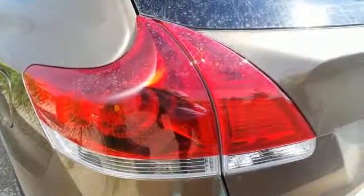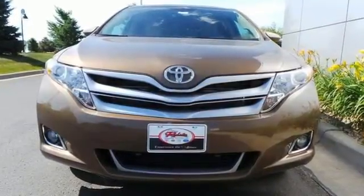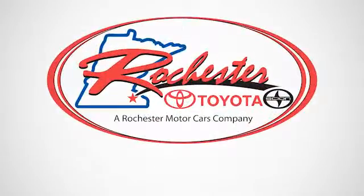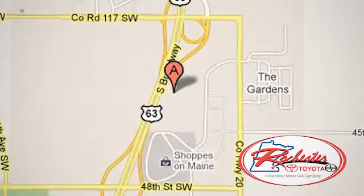This Venza combines the best qualities of an SUV, wagon, and crossover. See it for yourself today. Experience the difference at Rochester Toyota Scion. We're conveniently located between 40th Street and 48th Street, Southeast on Highway 63 South in Rochester, Minnesota.